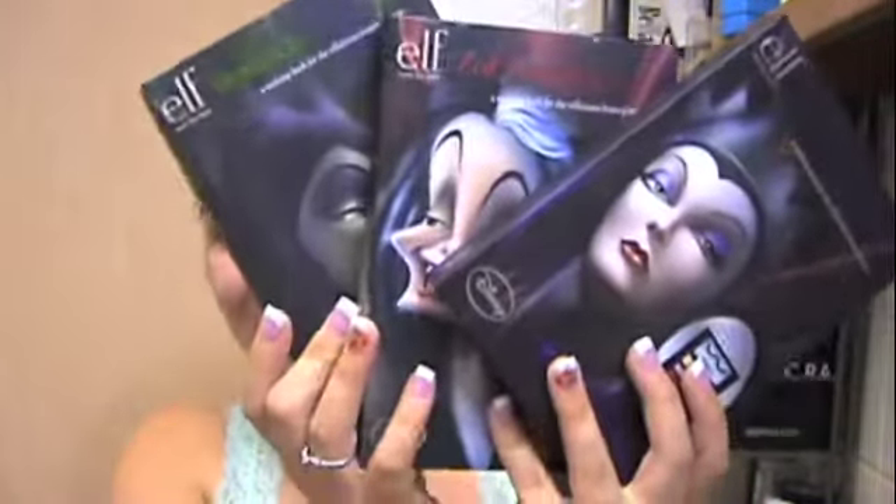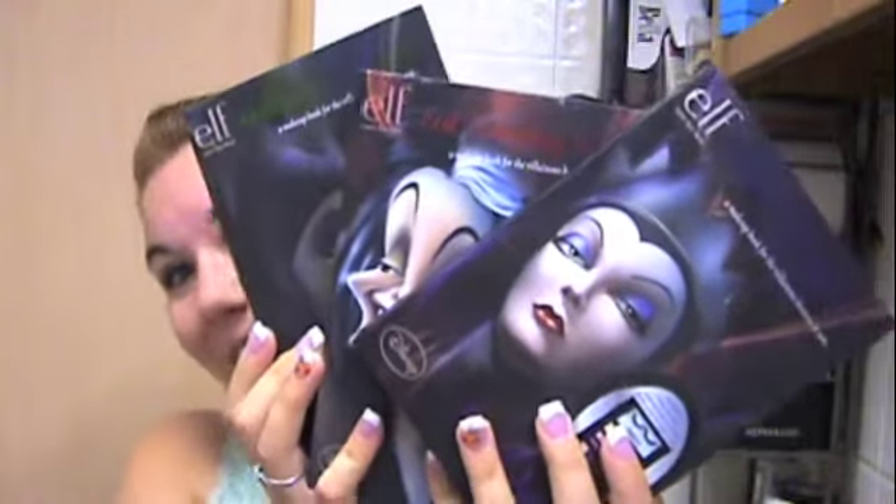Hey guys, so I just got home from going to my local Walgreens. I don't know if any of you are friends with Elf on Facebook, but I saw this on Facebook and I was so excited. Then I found out that it was only in select Walgreens, so I got sad. But I went to my Walgreens today just on a whim, got a few other things, and when I got there I found that they had the Disney Villains collection from Elf.